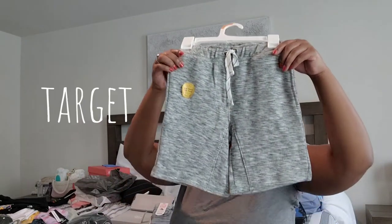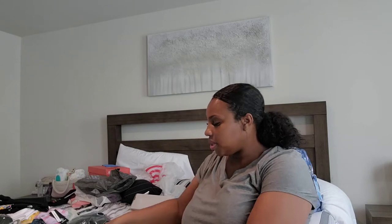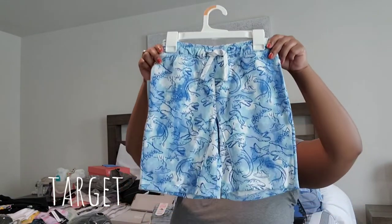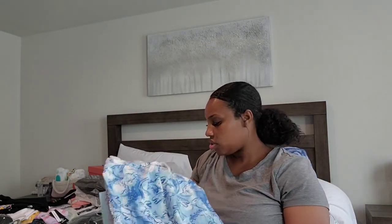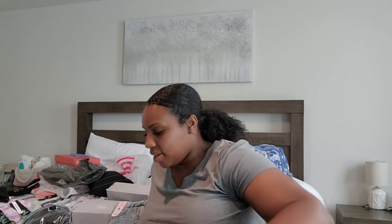I got these black shorts for Princeton from Walmart, and these gray ones from Walmart too. I know he's going to want to wear shorts at the beginning of school because here in South Carolina it is still hot in August. My older two don't want to wear shorts to school — they prefer long pants, so I just let them get long pants.